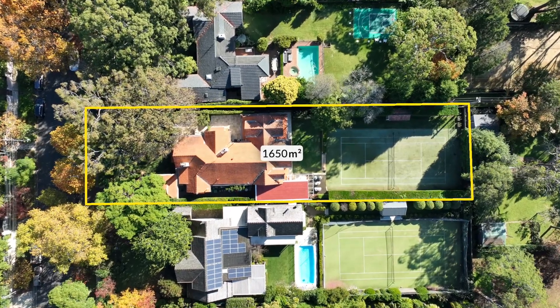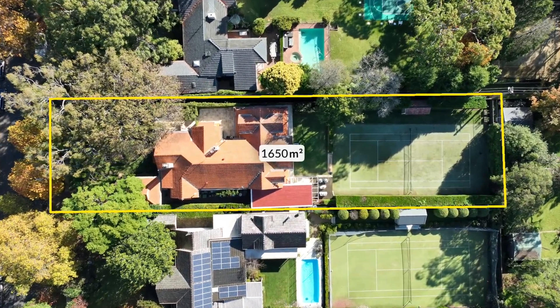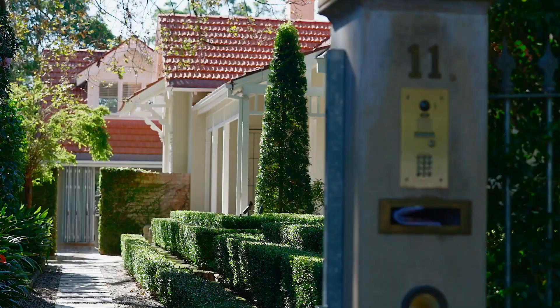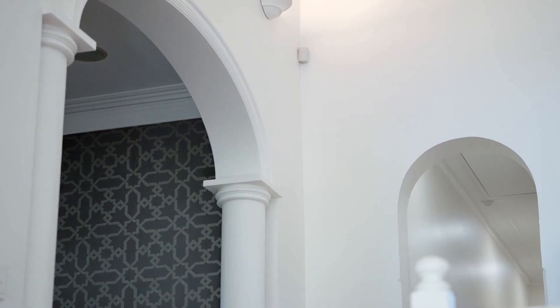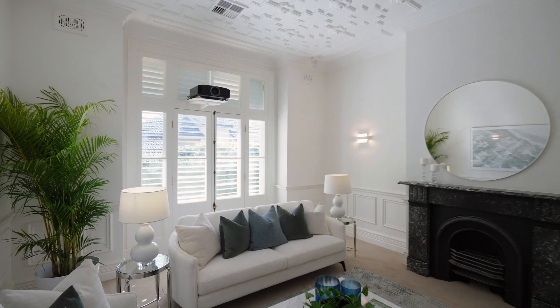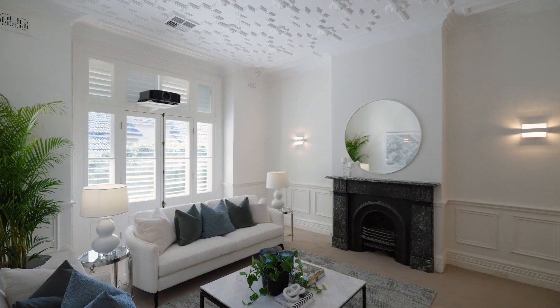Poised on a remarkable block of over 1,600 square metres with a north-south tennis court and framed in Peter Fudge Gardens, this home built in the early 1900s merges the solid period beauty of its architecture with a floor plan that promotes luxury family living.